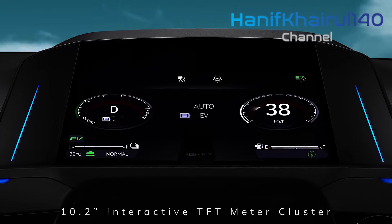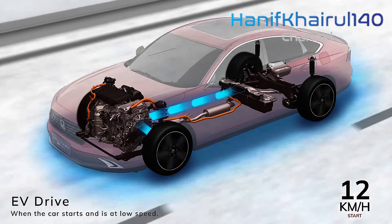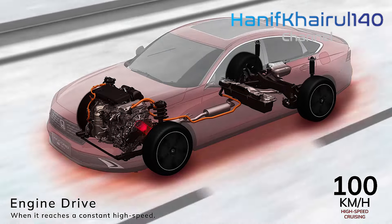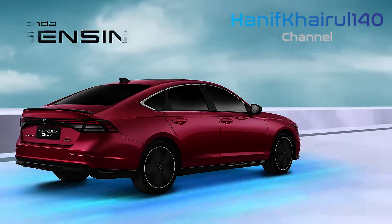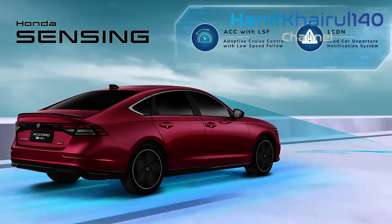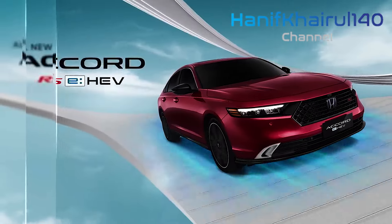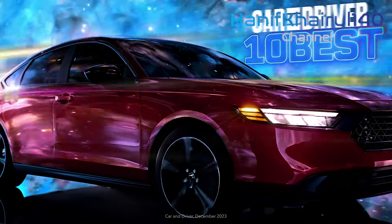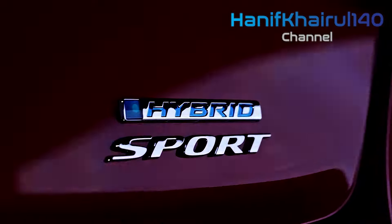Getting into the driver's seat in a world of SUVs, it's almost a novelty to sit so close to the road, and it certainly feels very sporty. The Accord eHEV RS's front seats are very comfortable, and you're greeted by a large 12.3-inch central infotainment touchscreen and a generous-sized 11.5-inch head-up display.